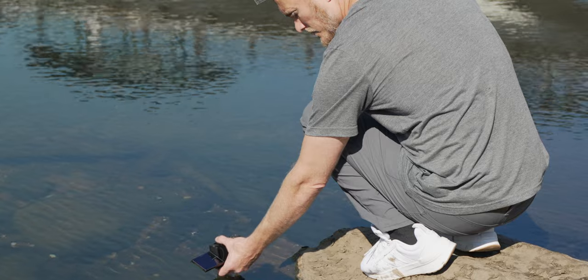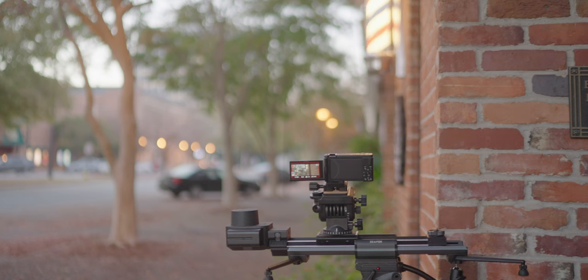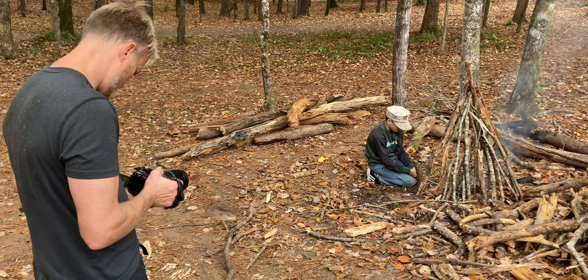Every camera I shoot with, every time I go out to shoot, that is a step in the right direction. Slow may not always be the easiest or the most convenient, but every single one of us, no matter who you are, must continue to move forward.